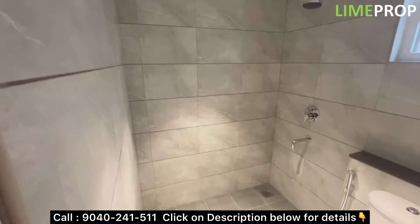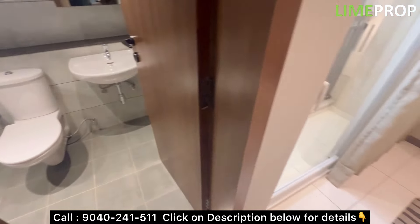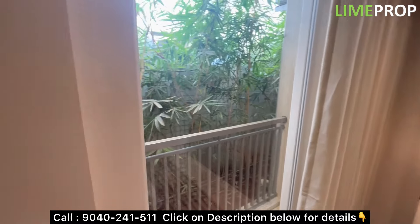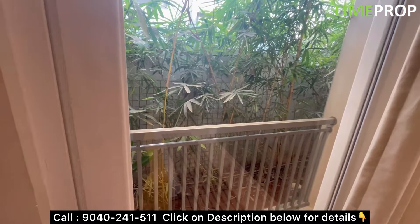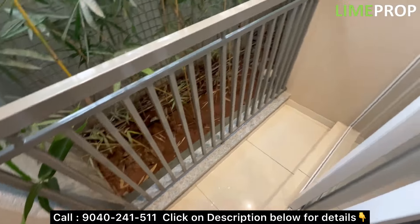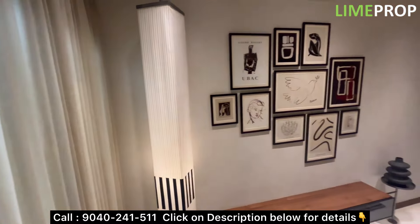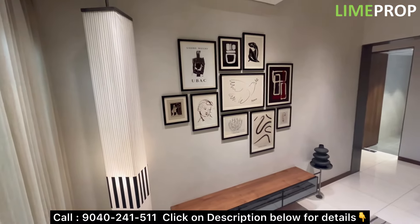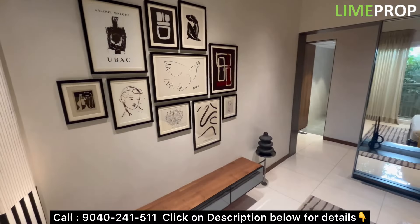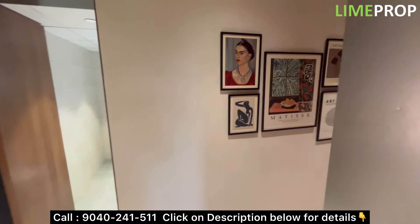The 2BHK compact units are around 930 square feet, and 2BHK regular units are around 1180 to 1200 square feet. There are some odd dimensions as well. As you can see, there are standing Juliet balconies — if you've visited any Goyal and Koharyana projects before, you'll have noticed Juliet balconies in all the rooms. The 3BHK 2T options are around 1420 to 1430 square feet.